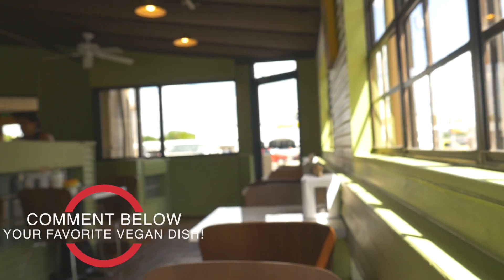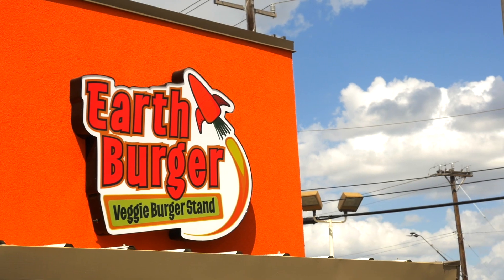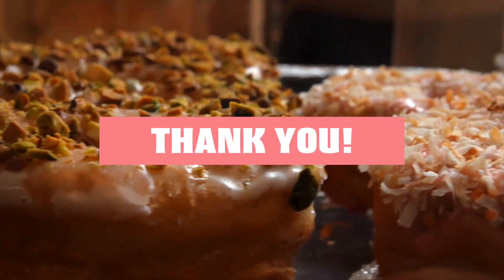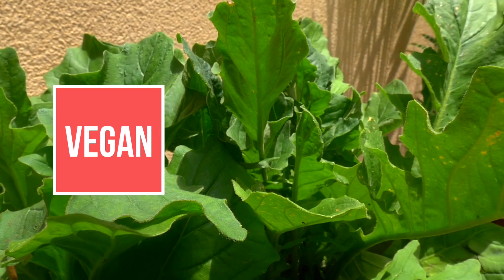And that's it for the Earth Burger webisode. Comment down below your favorite vegan dish — I'd love to hear it. Thank you so much for everyone that's been watching my whole webisode series, and as always, stay tuned for the next place where we can eat vegan.